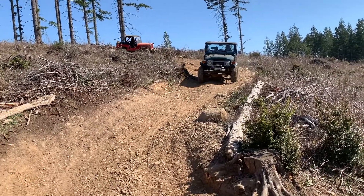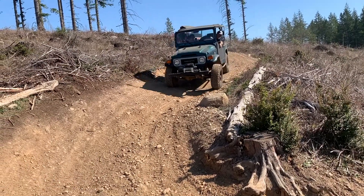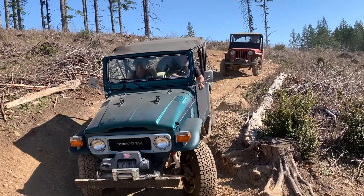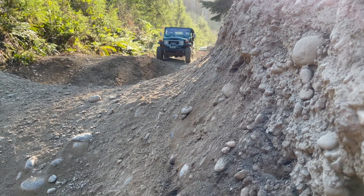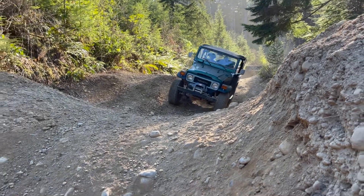Moab was one of our bucket list destinations. We trailered her over there from Washington State with our friends who owned the old Jeep in the background there. We made it to Boise on our first day, but my friend's transmission in his motorhome died. From there, my wife and I continued on to Moab the next day.